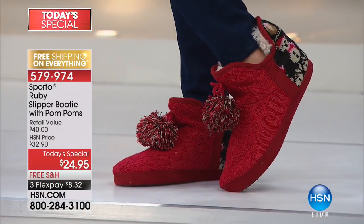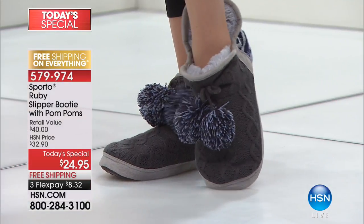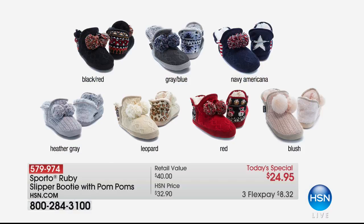Really wonderful choices today because you can choose that gray — that's actually the gray with the navy. You can also pick up the heather gray, which is the only one along with the blush that's actually a solid color. We also have the red, the leopard, the navy with an Americana look with red and white striping, and the black as well. $8 and change on a credit card payment. Item number 579-974.